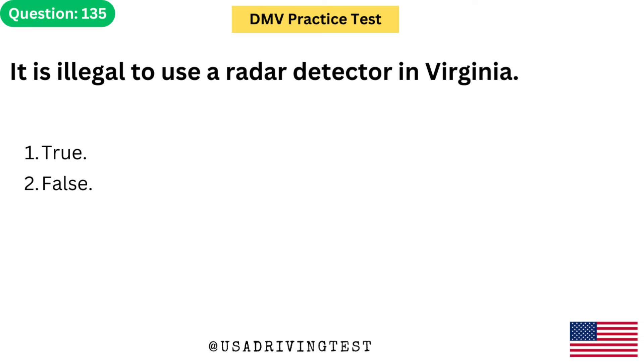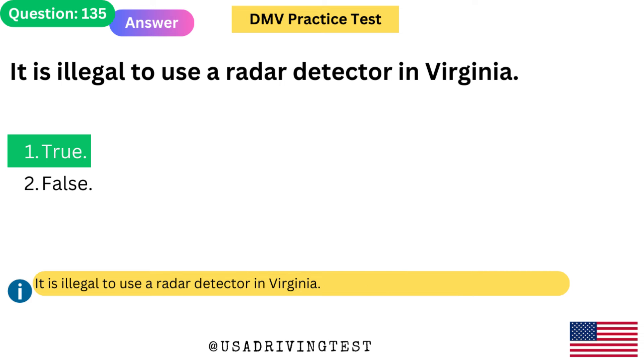It is illegal to use a radar detector in Virginia. 1. True. 2. False. The answer is 1: True. It is illegal to use a radar detector in Virginia.